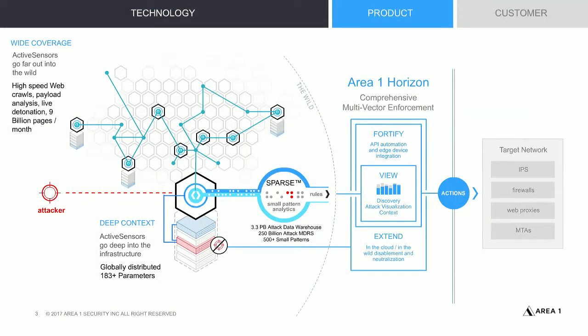Let's talk about how our technology works. Threat actors need stable infrastructure in order to do their work. They'll go out on the internet, find systems that can easily be compromised, and from there, they'll do their recon and launch their attacks. Our technology is a combination of active sensors and a high-speed web crawler, giving us the ability to detect those compromised systems.